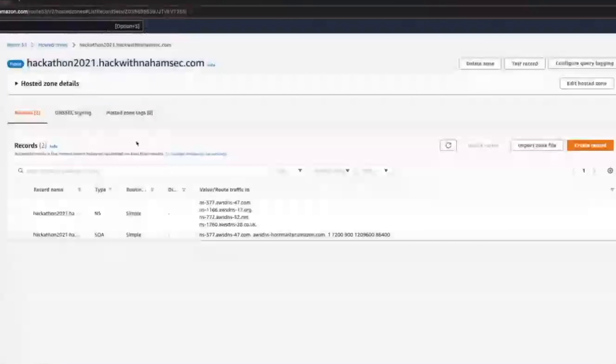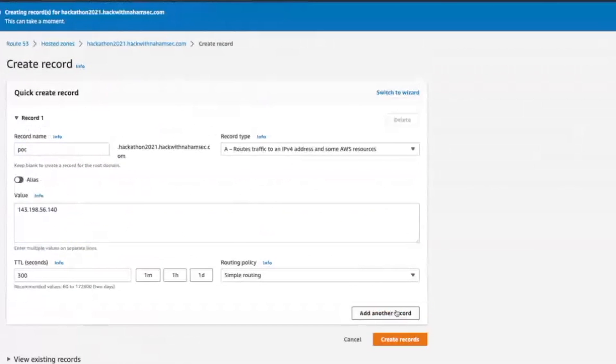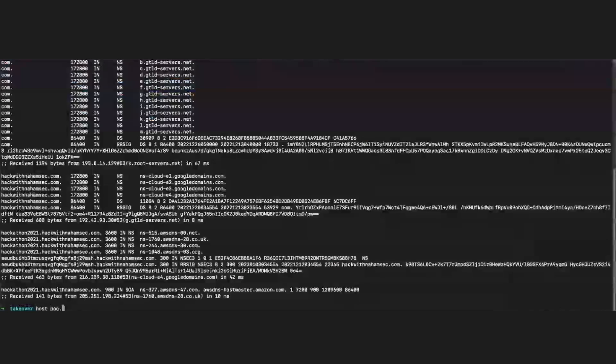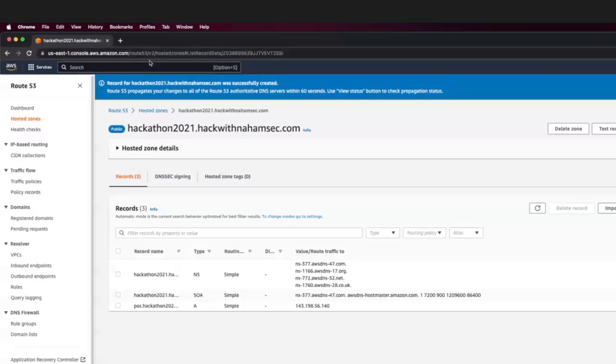The last thing we need to do to prove this works is create a new record — a subdomain, CNAME, whatever — and point it to a resource we control to show proof of exploitability. We go back to Amazon, click Create Record, create a record called POC, and point it to an IP address we control. Once done, running host confirms hackathon2021.hackwithnahamstack.com is pointing to our IP address. Opening it in a browser shows our server's 'Hello World' message — we've successfully taken over this record and can host whatever we want on it.